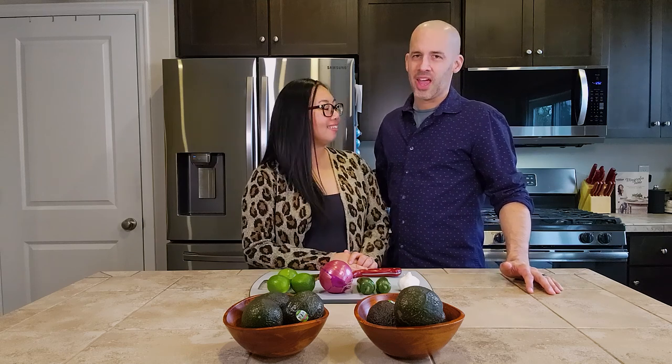Hi friends, welcome to our channel. I'm Nellie and this has been Marcus. And today we're going to be adding a futuristic twist to an all-time favorite recipe. I'm talking about, of course, guacamole.